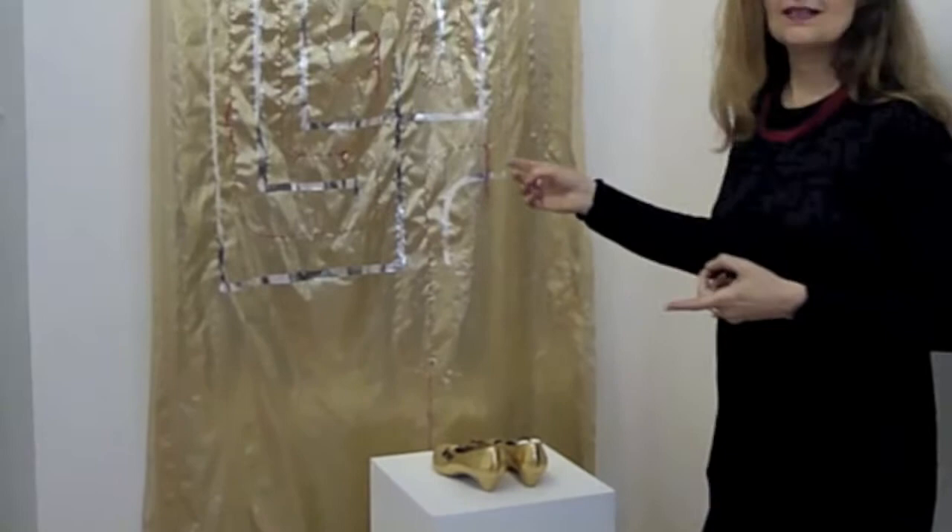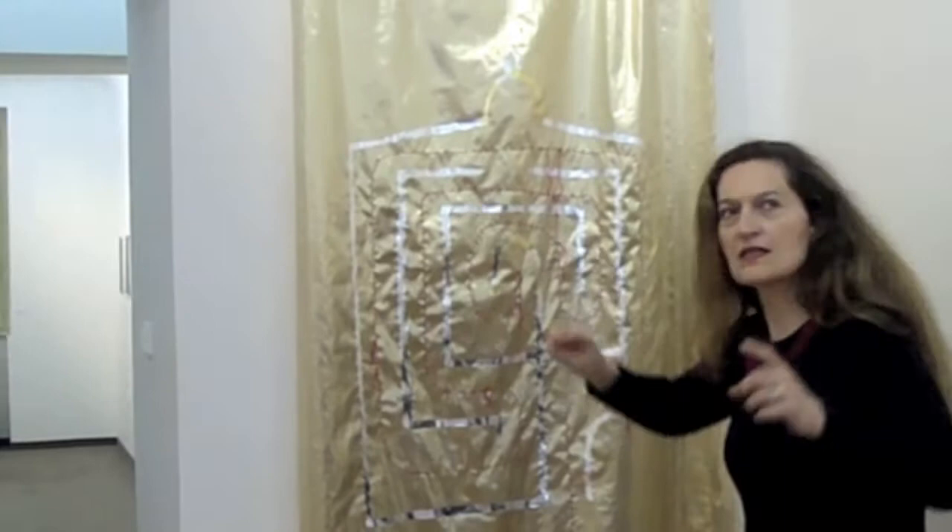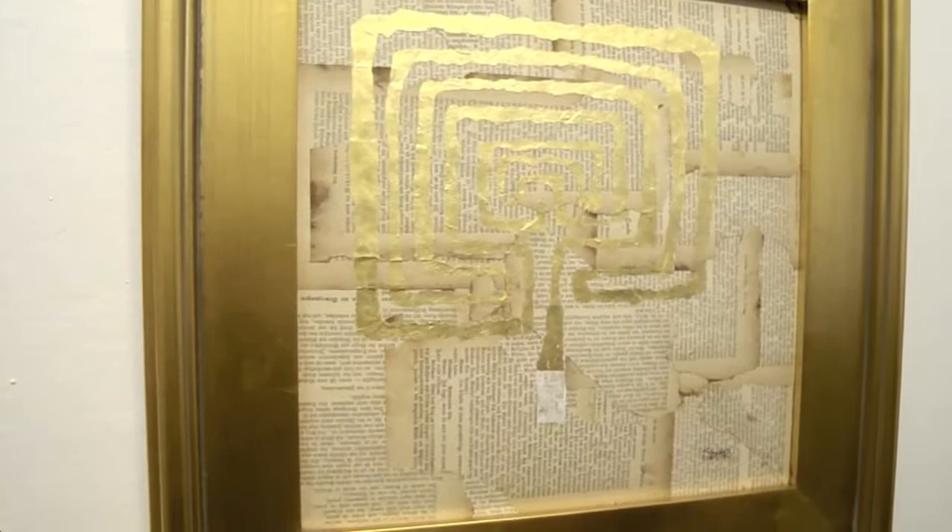This piece is the Golden City Labyrinth and it's really kind of an homage to the city of Prague. I guess anybody who's ever visited Prague just falls in love with the city. The golden profile of the building is actually the building across the street, kind of reflected in this labyrinth.